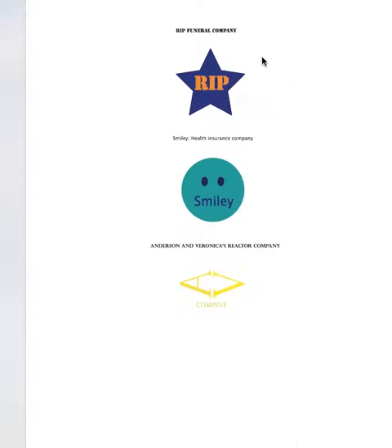This is Vivian's, and I think you must have misunderstood, Vivian. You're supposed to have one organization and come up with three different logos for that same organization. RIP Funeral Company is probably not appropriate — RIP is a casual way to talk about death, and putting it in a star doesn't really communicate funeral company very appropriately. This smiley face is frowning, so for a health insurance company it's kind of sad. Really think about your audience and your message.